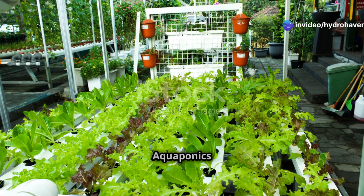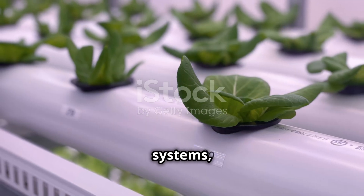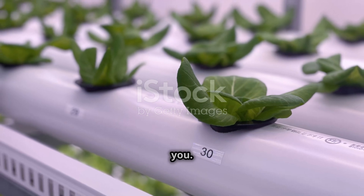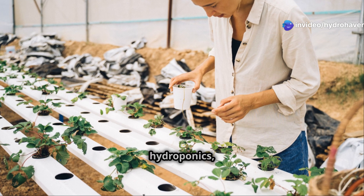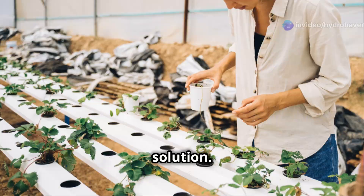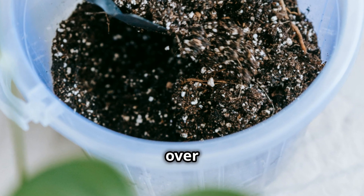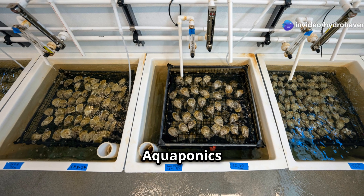Now that we know the basics of both systems, let's dive into the key differences that will help you decide which one is right for you. Nutrient source — in hydroponics, you provide all the nutrients to your plants in the form of a liquid nutrient solution. You mix and adjust the nutrients yourself, and you have complete control over the exact composition of the solution.